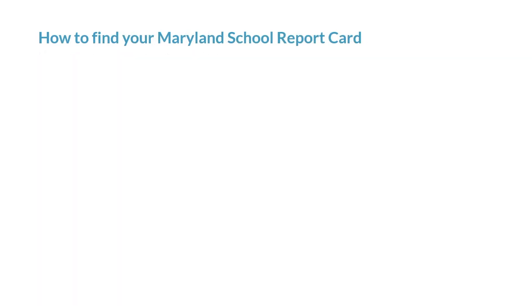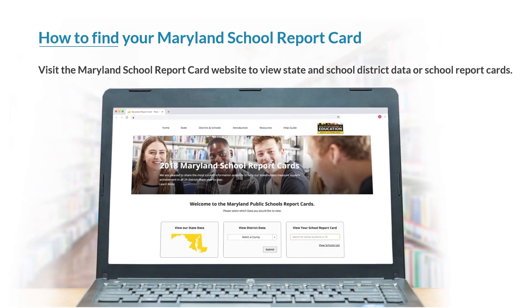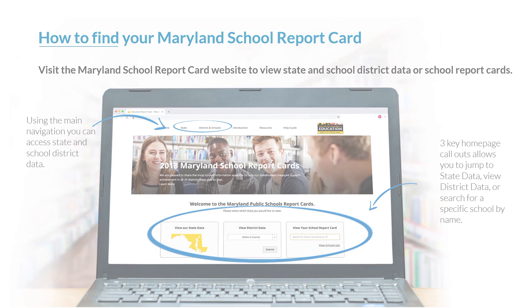How to find your Maryland school report card. You can view state data or view a specific school or school district's data. Selecting districts and schools in the main navigation will take you to a page where you can select a school from a list organized by city or county. Three key homepage callouts allow you to jump to state data or view district data, and a search field allows you to jump to a specific school by searching for school name.